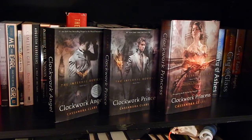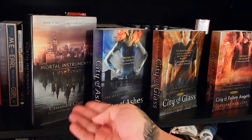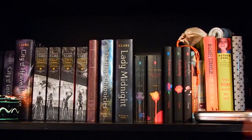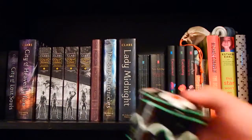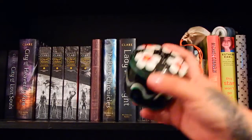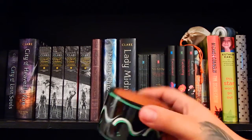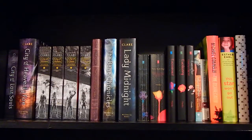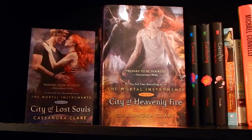First is the prequel to The Mortal Instruments — The Infernal Devices: Clockwork Angel, Clockwork Prince, and Clockwork Princess. Then I have the movie cover of City of Bones, followed by the Mortal Instruments series: City of Ashes, City of Glass, City of Fallen Angels, City of Lost Souls, and City of Heavenly Fire — that's the end of the Mortal Instruments series.